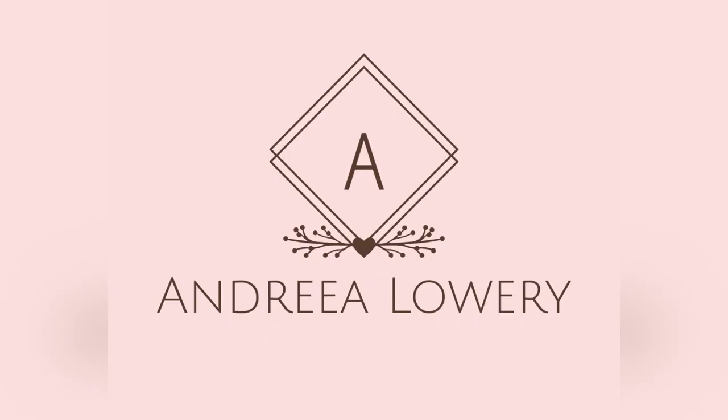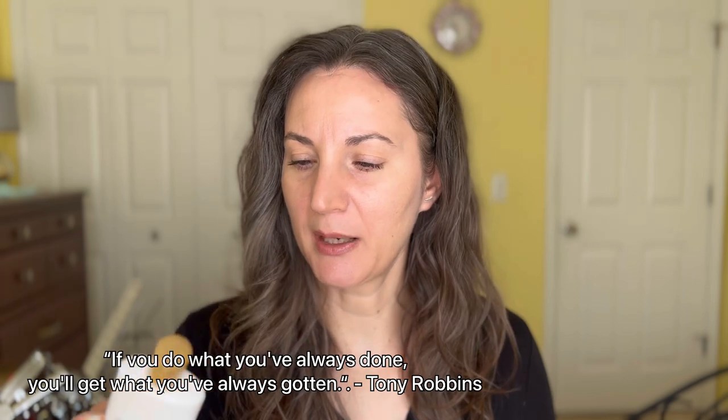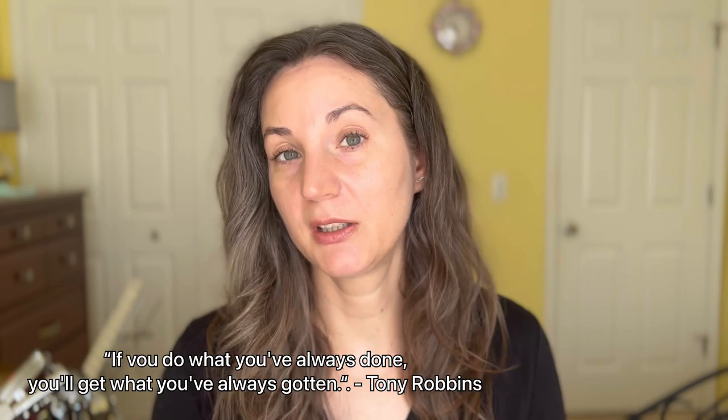Hey guys, welcome! I'm Andrea and today we're gonna do a favorites type of video - a full face of favorites. They're not just necessarily new or old, they're just my all-time favorites that I'm reaching for on an everyday basis, and I also want it to go quick, easy, and fast, and last on my skin. I already have my sunscreen on - I used the Madagascar Centella from Skin 1004 and it's been soaking in for at least a half an hour.